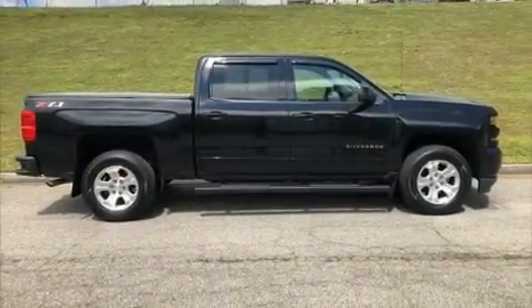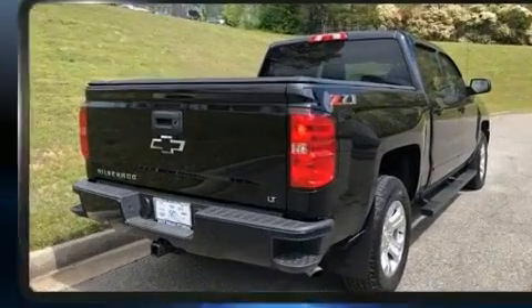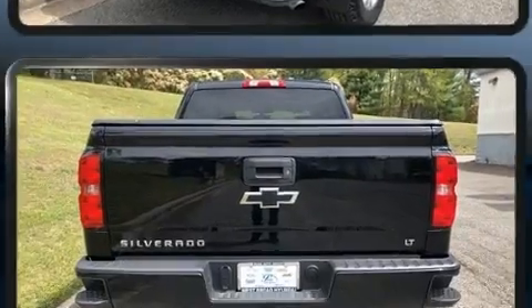Come test drive this 2018 Chevrolet Silverado 1500. With just over 10,000 miles on the odometer, you can be confident that this pre-owned vehicle will provide you reliable transportation.